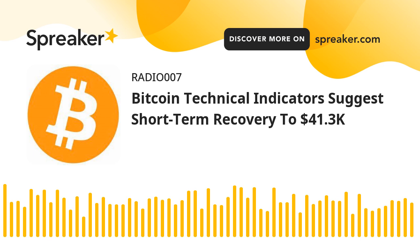If Bitcoin fails to clear the $40,250 resistance zone, it could continue to move down. An immediate support on the downside is near the $39,600 level. The next major support is seen near the $39,250 level. A downside break below the $39,250 support zone could accelerate losses. In that case, the price could decline towards the $38,500 level or even $38,000.